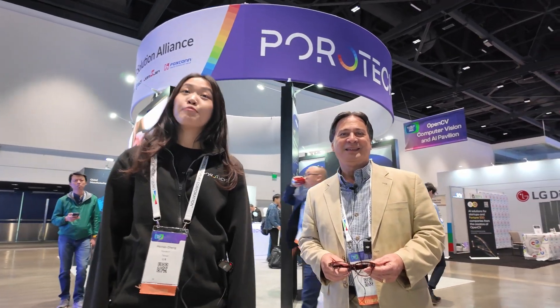Hi everyone, I'm Candice. I'm from Plurotech — I'm the project manager of Plurotech. And I'm Dan Kui, and I'm here with Georgian Technologies out of Taiwan.